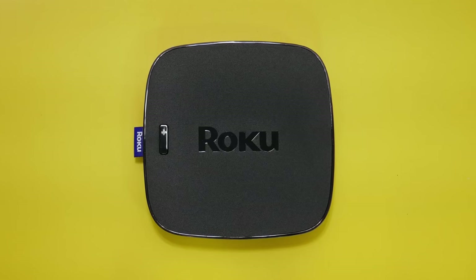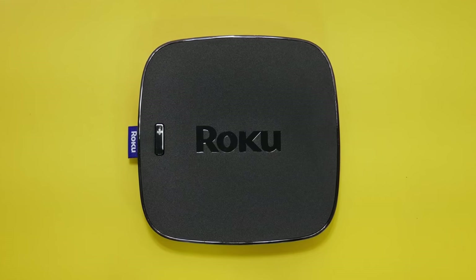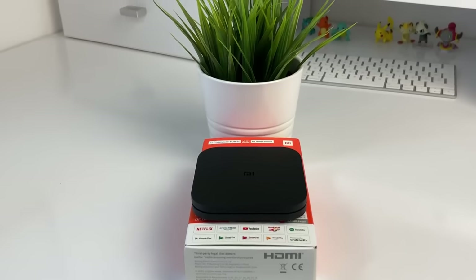Having an Android TV box can take your TV watching experience to the next level with a level of convenience, ease of use, and additional functionality. But with tons of options available, most of them claiming to do the same thing, which one is best for you?